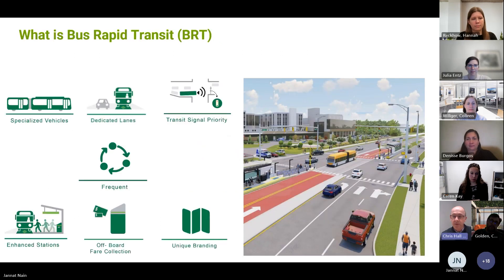Bus rapid transit, if you don't already know, is a high-capacity transit system. It runs in the street and is a bus-based system. But unlike regular buses, in many cases it will have its own dedicated lane. It will be a larger vehicle that allows more people to get on and off more quickly. It will have high-quality dedicated stations, which will be very visible, with shelters and ticketing. All of those things mean that it can move much more quickly through the city's corridors and move people much more quickly to where they need to get to.